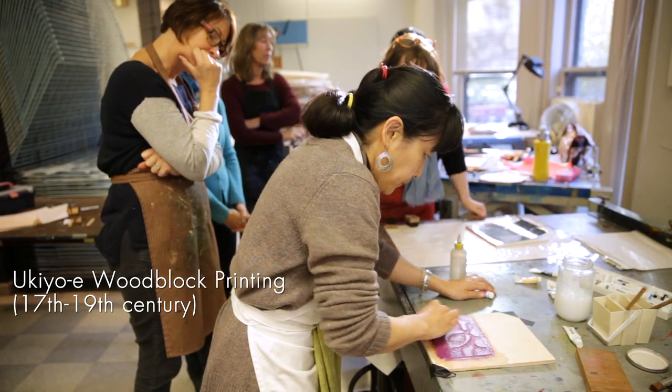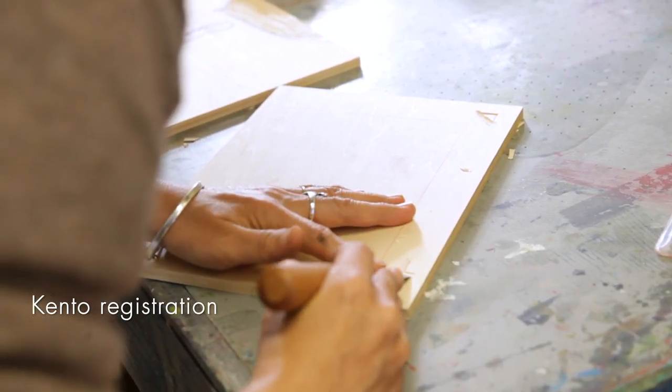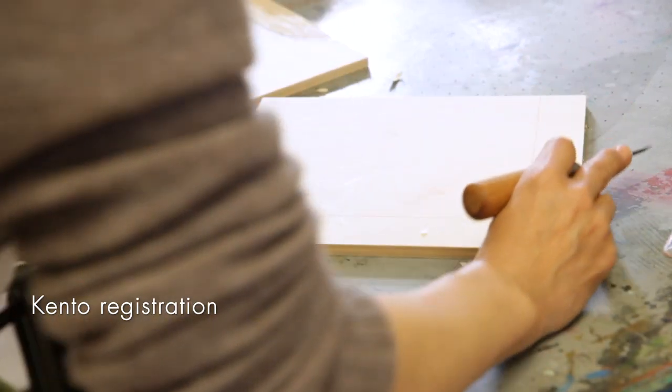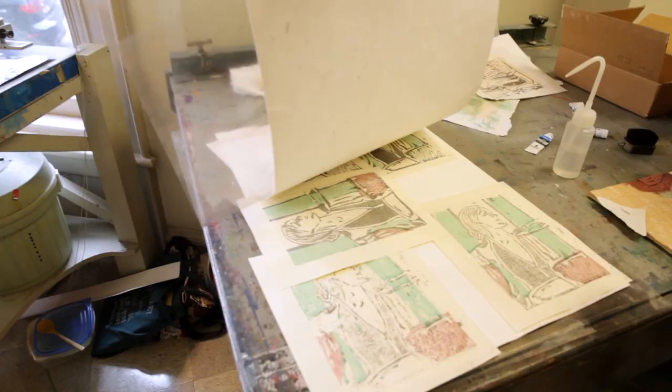Japanese woodblock printing started from the early 1600s, the genesis of Ukiyo-e. There was only one color, and they discovered kento registration, which is a technique of putting a registration mark on the block, so they could keep the registration and do multi-color printing.